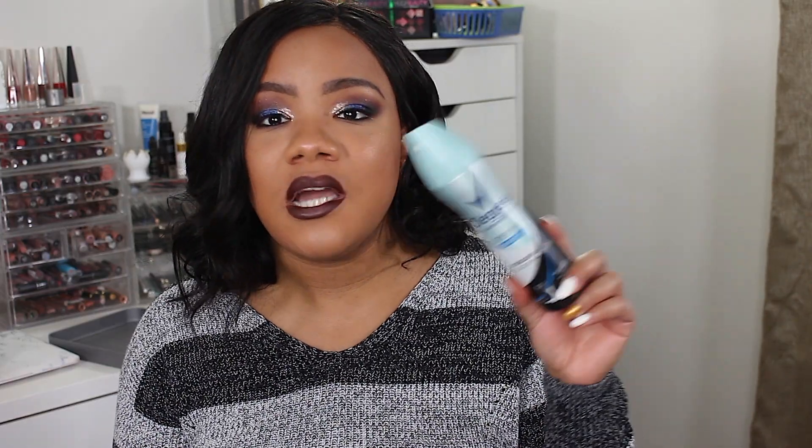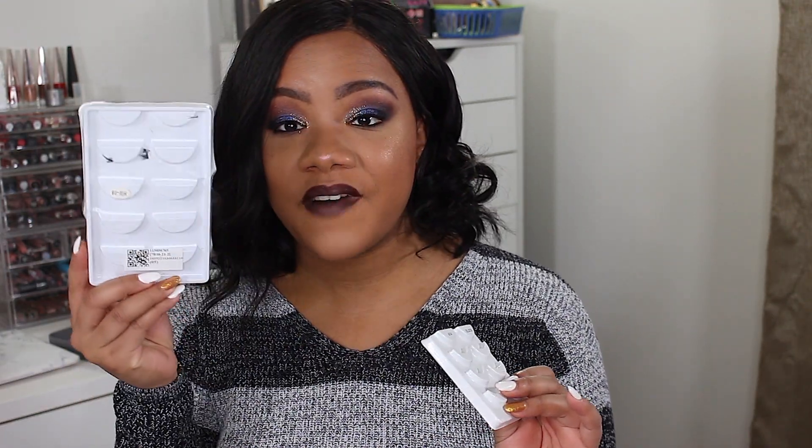I have a deodorant this time — the Degree Motion Sense Dry Spray Pure Clean Ultra Clear. I do really like this, but the only thing I hate about spray deodorants is the price, like almost $6. So I don't always get the spray deodorant, but I've purchased a few lately. I also went through these eBay number 5 lashes — I'm actually wearing the last pair right now. And I used up some of my favorite lashes, the Salon Perfect 614 lashes. They sell them at Walmart — get you some.